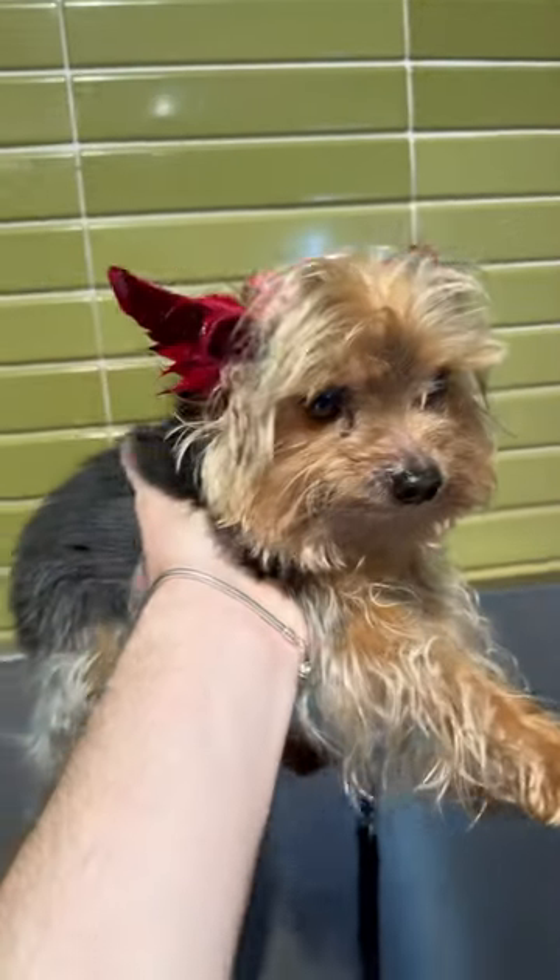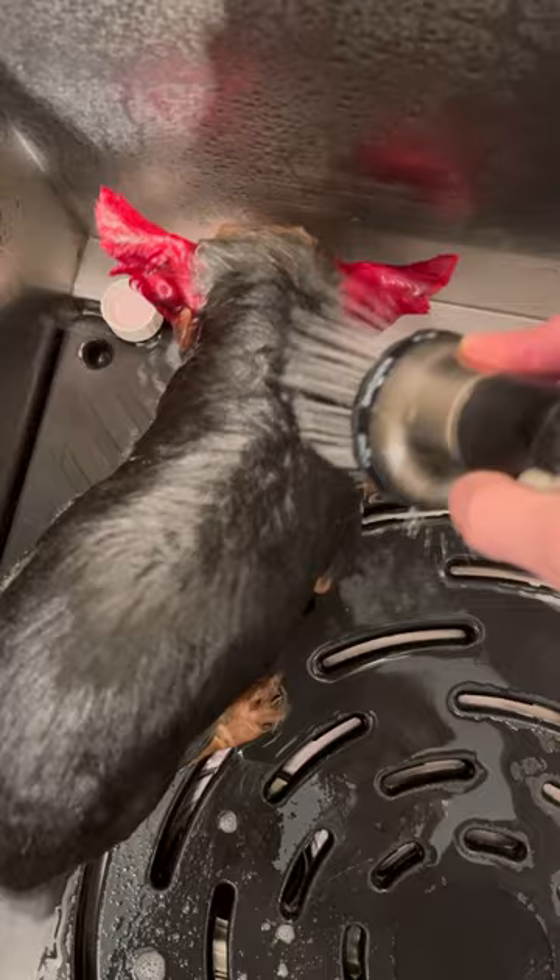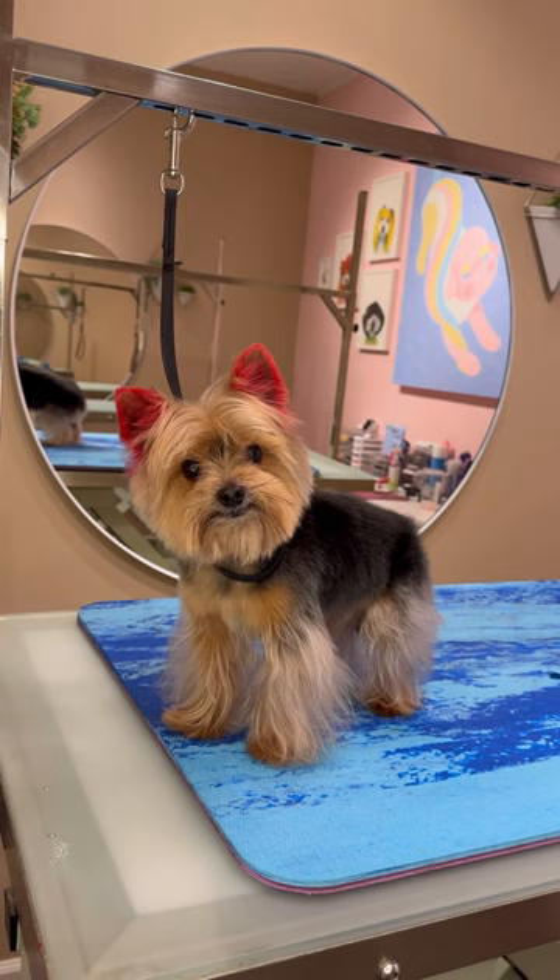So something happened to this dog's ears, and it was all because of me. Today, I'm dying this little Yorkie's ears red to look like little horns. Did I scare any of you guys? No? Then check your closet. Just kidding, I already came out the closet a few years ago.